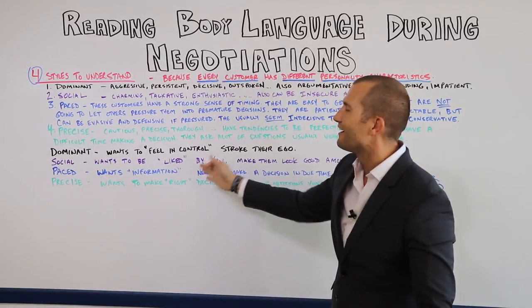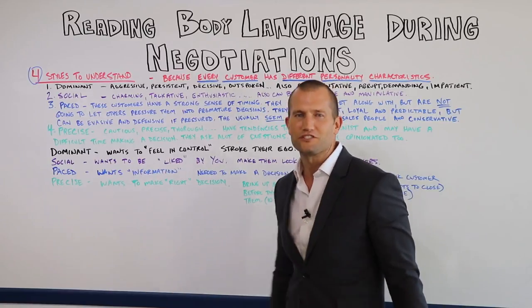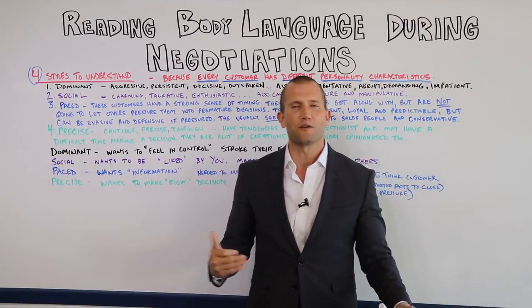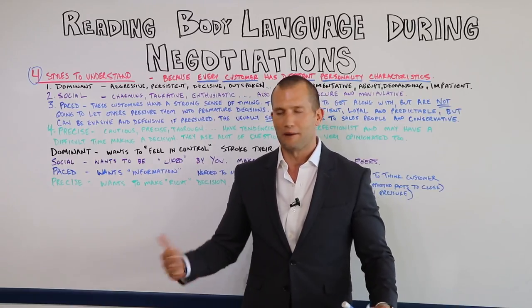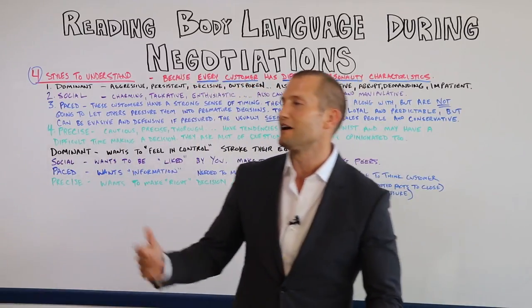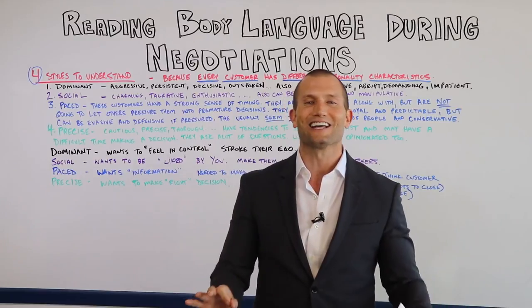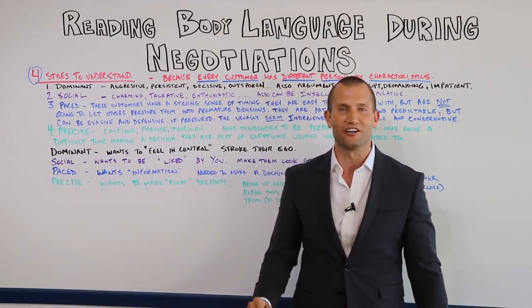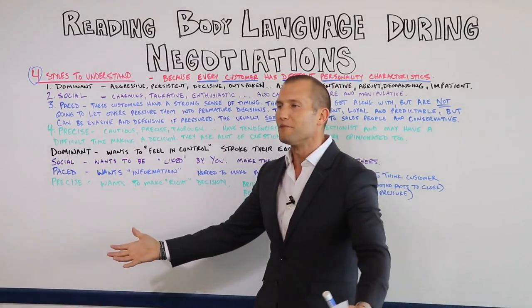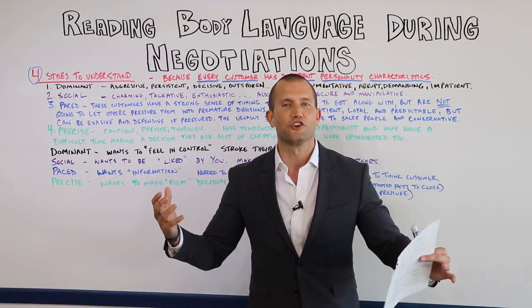Social customers want to be liked by you — that's their biggest deal. You've got to let them know how cool they are, how they're the best customer you've ever had, that they're amazing. You have to make them look good among your peers. For example, if I'm a salesman walking a customer back into the dealership, I might walk by my GM and say, 'I want to introduce you to my customer. I'm one of the top sales guys here and she is one of the nicest ladies I've ever dealt with.' Compliment, compliment, compliment — make them feel very liked by you.